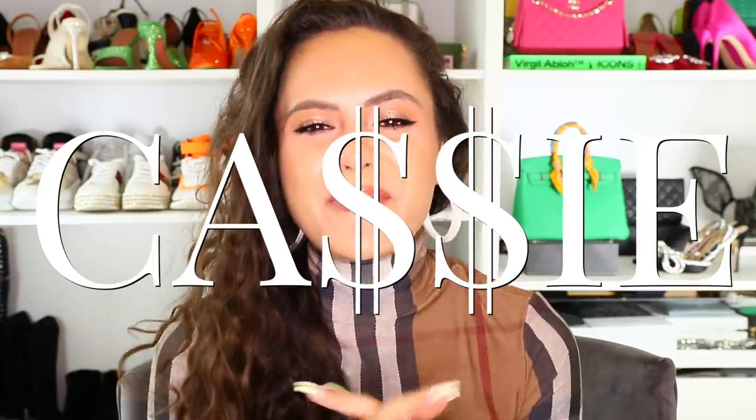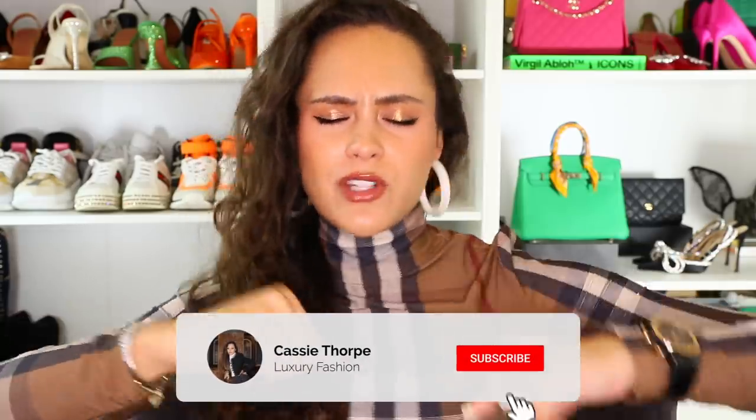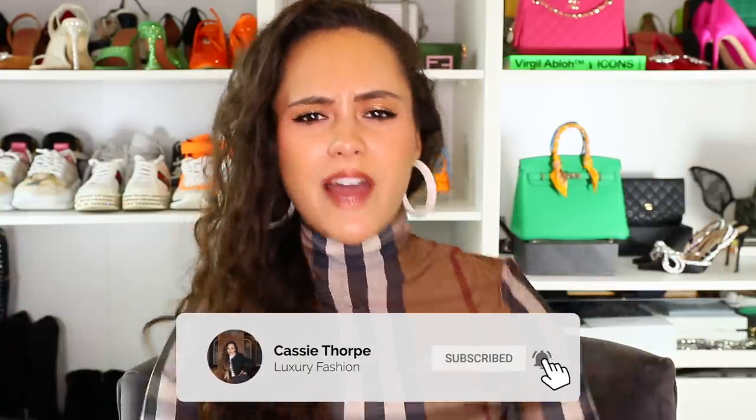Hey guys, it's Cassie and today I'm going to be going through some hot new luxury items that you need to know about. Whether you are in the market for something hot and trending, the 'it' things right now, or if you just want to know, I'm here to keep you up to date. If you are new here, my name is Cassie and I'm a self-diagnosed luxury addict. I put out videos on Mondays, Wednesdays and Fridays, so if you like luxury fashion you're gonna love it here — head down to subscribe, turn on the bell, become a member of our luxury addicted family.